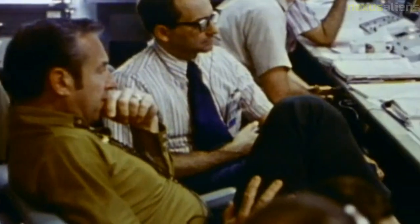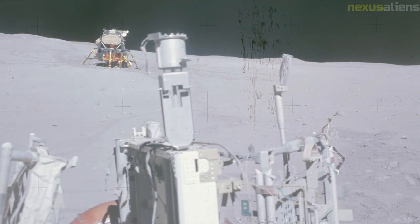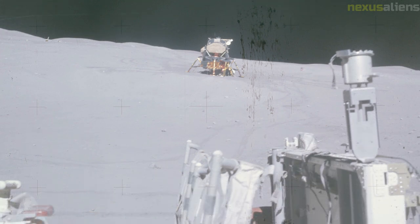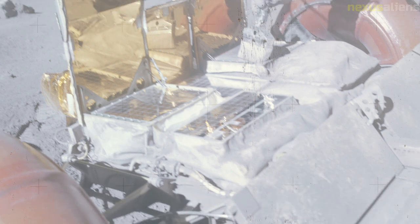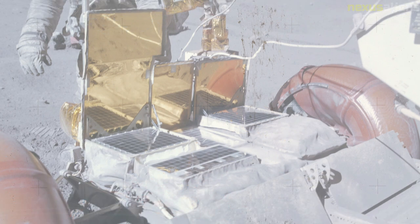The crew spent time adapting to the zero gravity environment and preparing the spacecraft for translunar injection — the burn of the third stage rocket that would propel them to the moon. In Earth orbit, the crew faced minor technical issues, including a potential problem with the environmental control system and the S-IVB third stage's attitude control system, but eventually resolved or compensated for them.